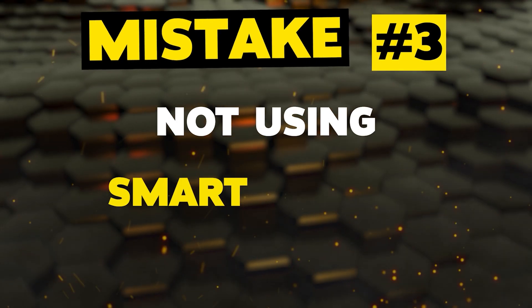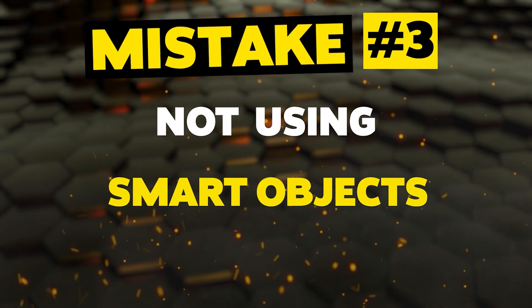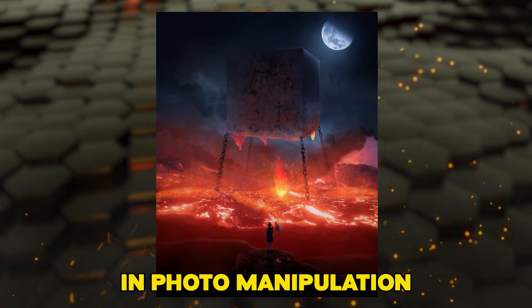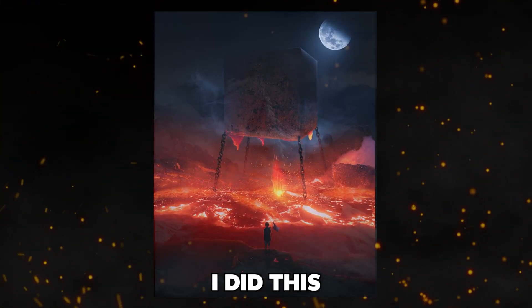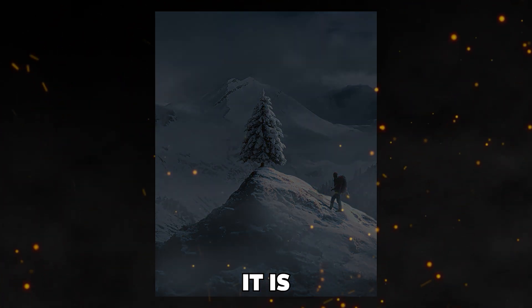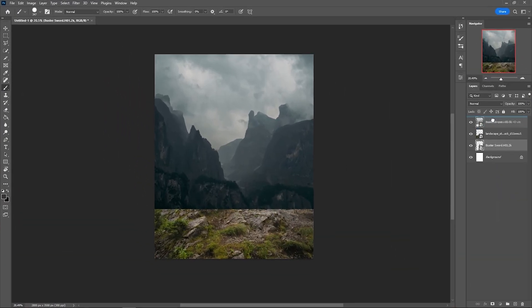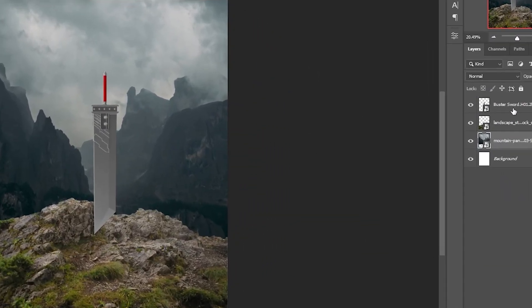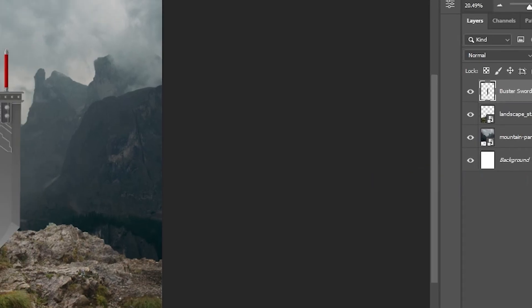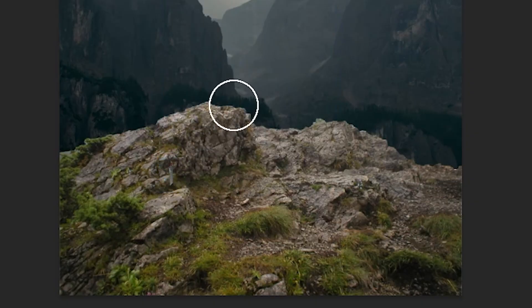Mistake number three: not using smart objects. I cannot stress enough about this one, as it is something I did earlier when I was beginning in photo manipulation. Luckily, I did this while watching tutorials and didn't post on social media, but it is still a very important thing to address. The idea is that if you resize or warp anything and the layer is rasterized, it will instantly destroy the resolution of your image, which will make it look horrible — and on top of that, you can't even go back without undoing everything.